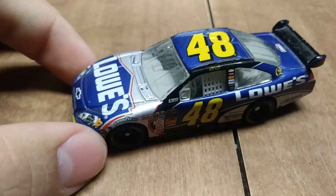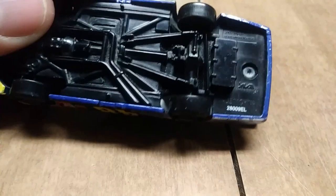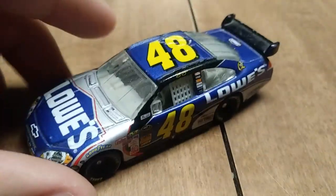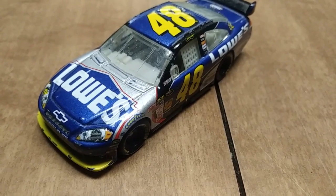And now we move on to the seven-time champion himself, Mr. Jimmie Johnson. This car is from 2009 — I think this is the car that he won the championship in. Let me know down in the comments if that is true.